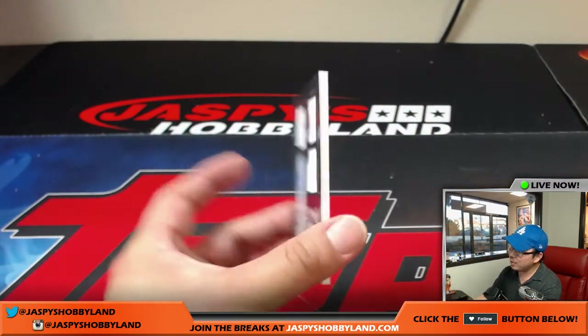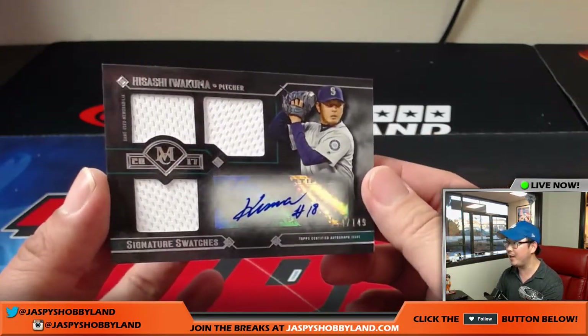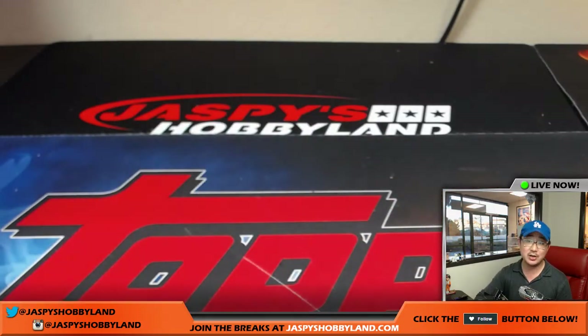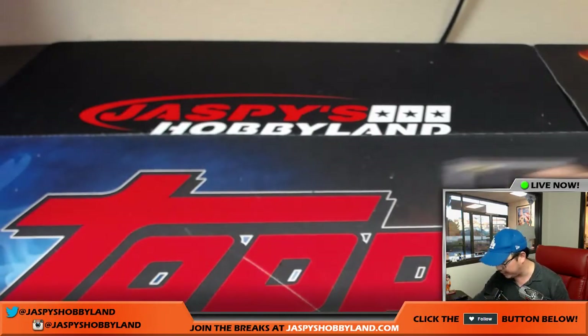Addison Russell reveals the last card, which is a Mariner — Hisashi Iwakuma, triple relic and autograph, 54 out of 149. Seattle Mariners, Dano, with that one. And that is it, folks. Got one quick randomizer to do, but that was Pick Your Team number 16 from jazbeeshobbyland.com. Big thanks to everybody for getting in on the action.